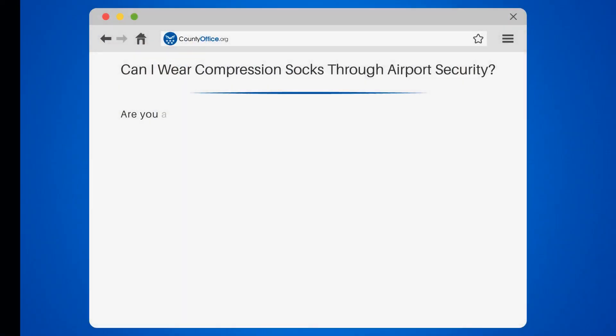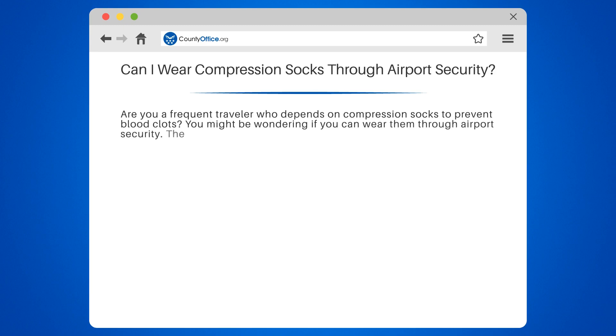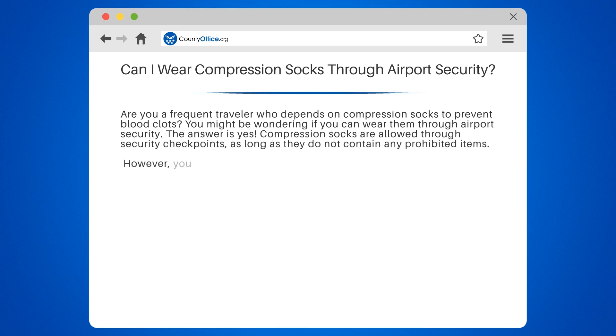Can I wear compression socks through airport security? Are you a frequent traveler who depends on compression socks to prevent blood clots? You might be wondering if you can wear them through airport security. The answer is yes — compression socks are allowed through security checkpoints, as long as they do not contain any prohibited items.